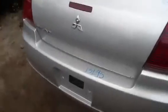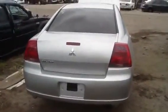Take a look at the rear clip: deck lid, tail lights, rear bumper, back glass.